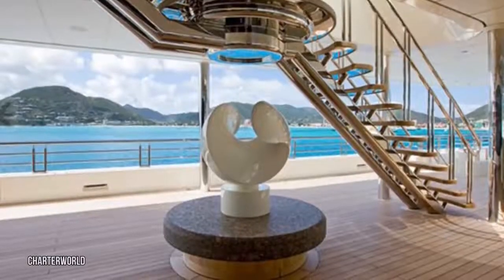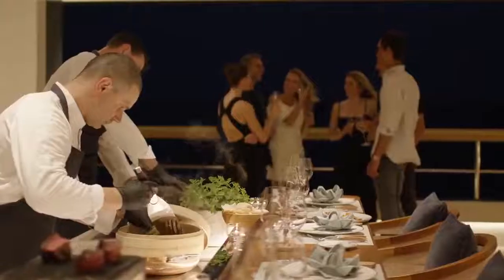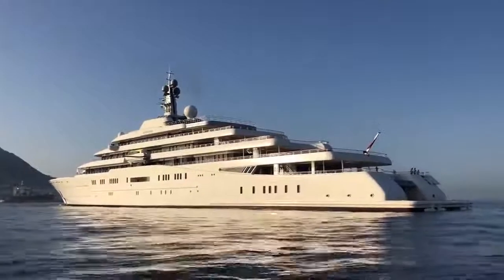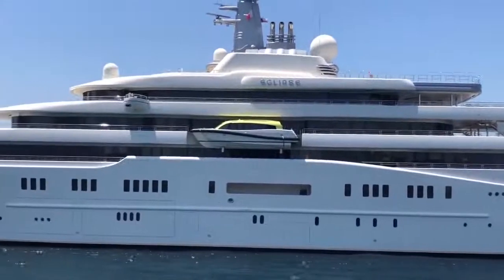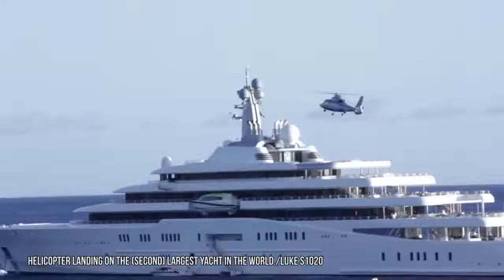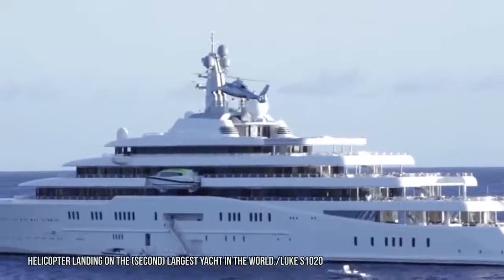The Eclipse superyacht is filled with a wealth of luxurious features and high-class amenities — it's a billionaire's playground and the ultimate party ship. The ship is so safe and secure thanks to its defense system that few people have even managed to step foot on its deck. The ship has two helipads, which allow its billionaire owner to arrive on board in complete safety.